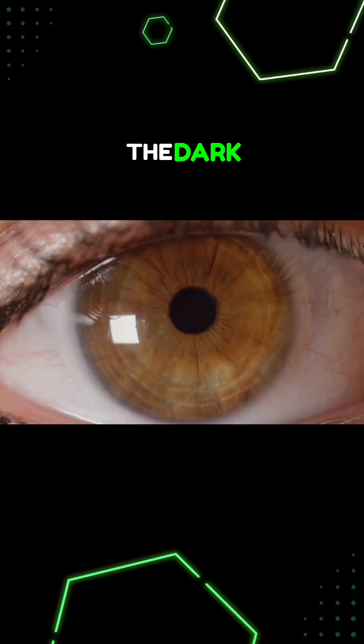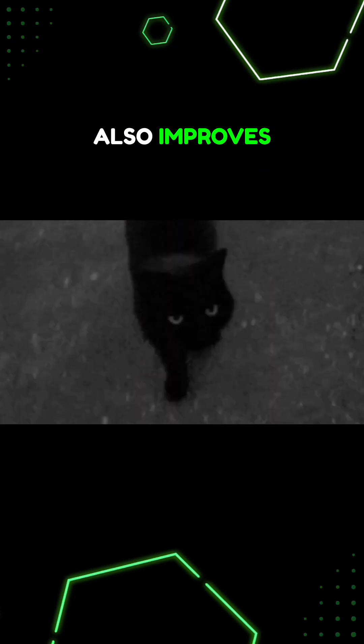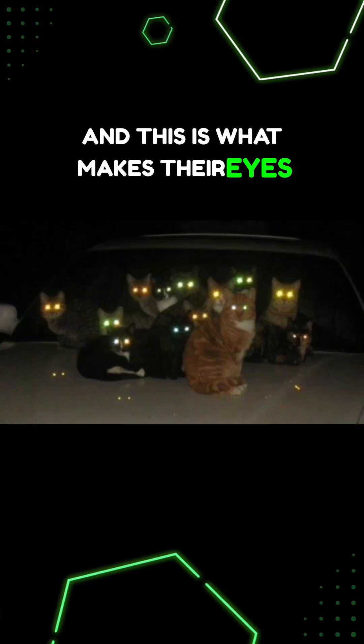They only need one-sixth of the light that we need to see in the dark. A reflective membrane in their eyes called a tapetum also improves their night vision, and this is what makes their eyes glow in the dark.